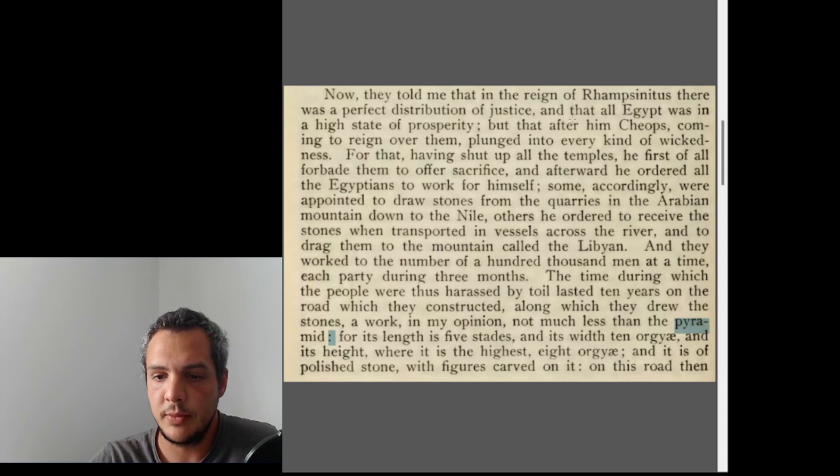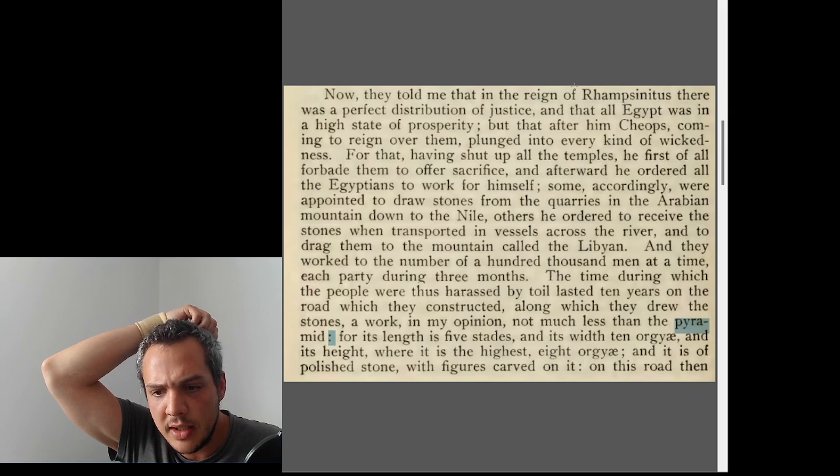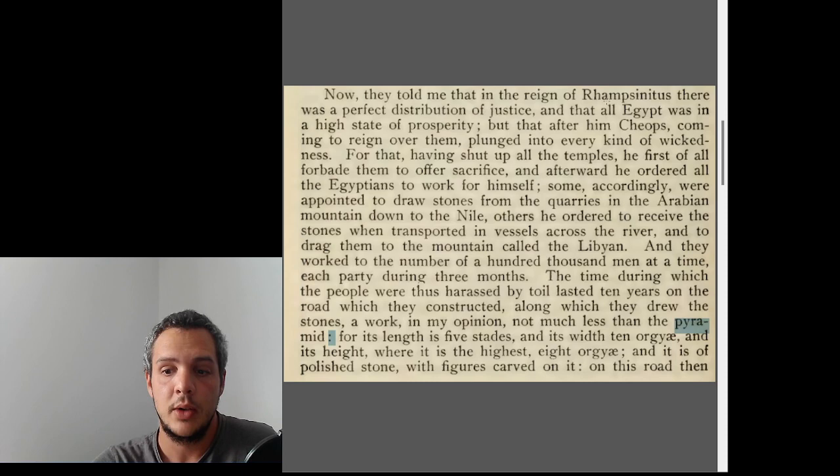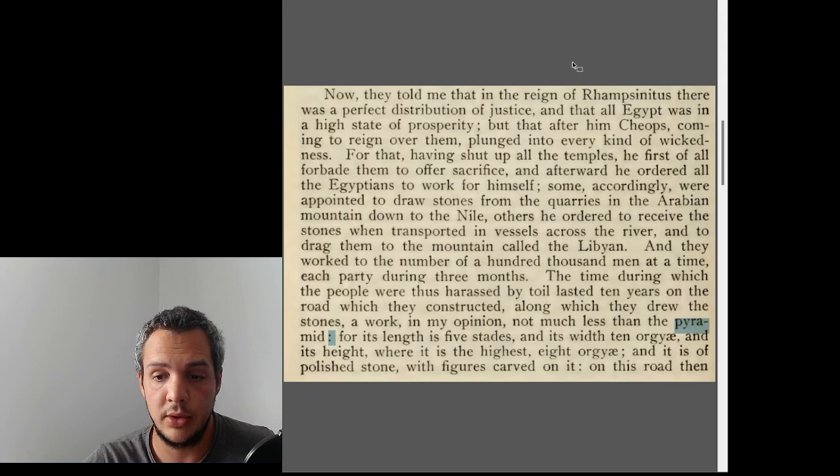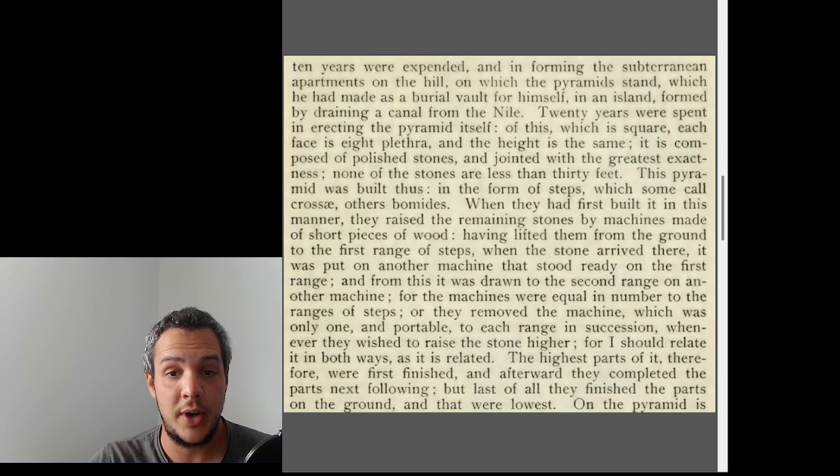Its height where it is highest is eight orgyiai, and it is of polished stones with figures carved on it. This is somewhat supported because we know that causeways like that of the Bent Pyramid had walls on both sides, up to three meters high, with figures carved on the walls. Then ten more years were spent forming the subterranean apartments on the hill on which the pyramid stands, which Khufu made as a burial vault for himself on an island formed by draining a canal from the Nile.